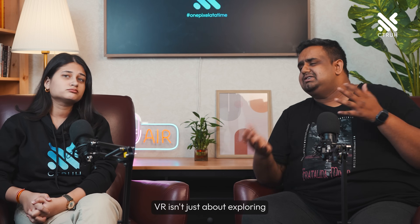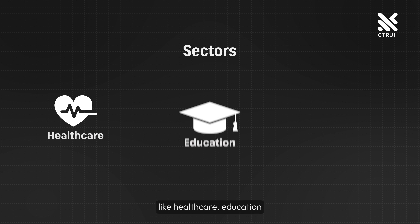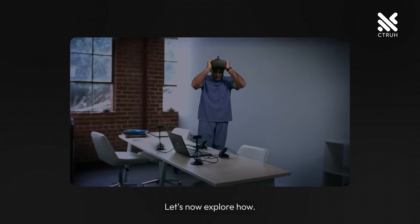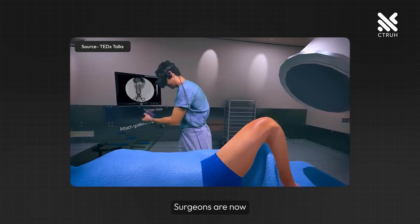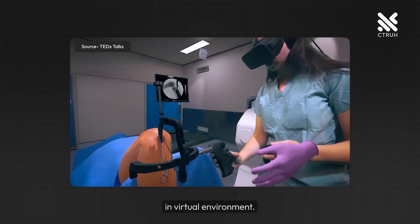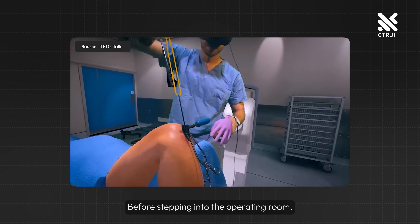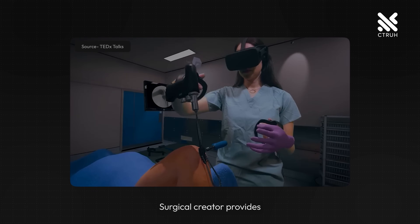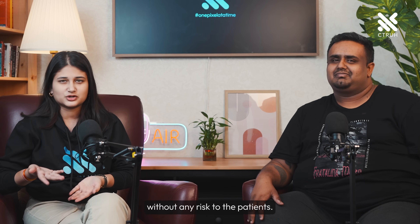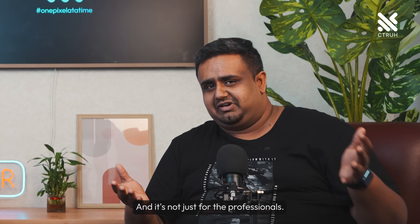But where does this technology make a real impact in the world? VR isn't just about exploring fantasy worlds — it's about revolutionizing sectors like healthcare, education, and the automotive sector. In healthcare, VR is a game changer. Surgeons are now practicing complex procedures in virtual environments before stepping into the operating room. Surgical Theater provides a platform for such surgical training, enhancing skills without any risk to patients.